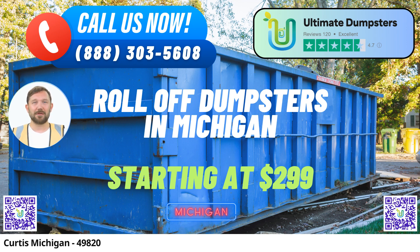Why choose Ultimate Dumpsters in Curtis, Michigan? First, Nationwide Coverage. We take pride in delivering our top-notch services to over 50,000 cities across 50 states and even extending to three countries. Our extensive coverage ensures that no matter where you are in Curtis, we've got you covered.